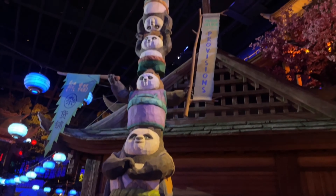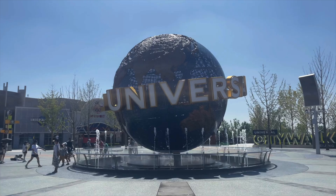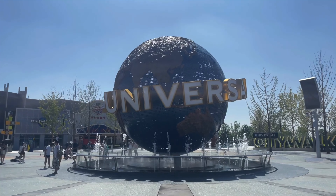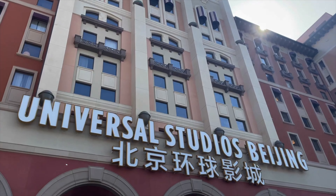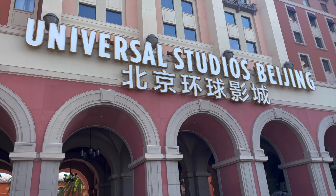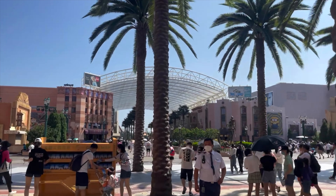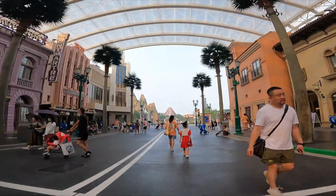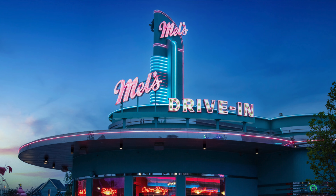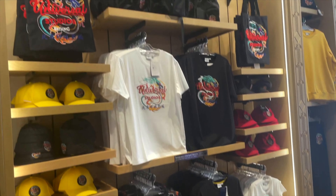It has a great mixture of unique rides and shows and some classic Universal attractions. As you make your way through CityWalk Beijing and pass the infamous Spinning Globe, instead of the classic Universal Gates, you'll need to walk under the Universal Studios Grand Hotel, which serves as the entrance to the park. Similar to other Universal parks, you'll head straight into the first land, Hollywood Boulevard, that is filled with lots of shopping and dining locations like Mel's Drive-In, Pete's Coffee, and of course the Universal Studios Store.